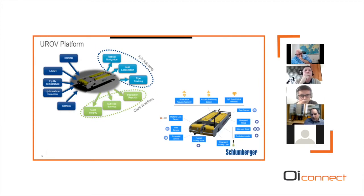Moving on to the platform: on the left we show sensors coming in — the perception of the vehicle. We have standard sonars including multi-beam and side scan, a novel time-of-flight LiDAR provided by our partner 3D at Depth that gives sub-centimeter accuracy, a method for making temperature measurements of subsea structures in fly-by mode, a hydrocarbon detection sensor for dissolved methane, and cameras. All of that feeds into onboard computers for robust navigation, pipe tracking, leak localization, and also into the IVA software for standard post-processing and client report delivery.